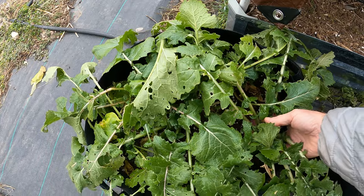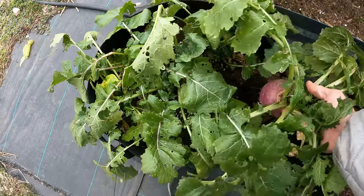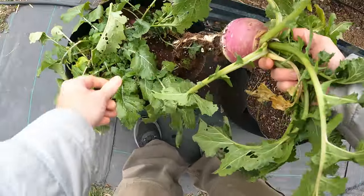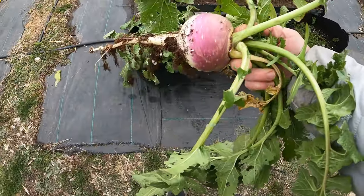All right, let's harvest this turnip. There we go — that's a good-looking turnip.